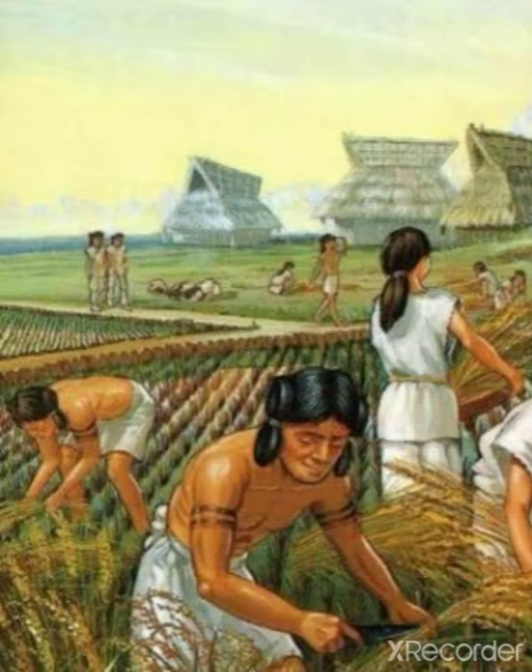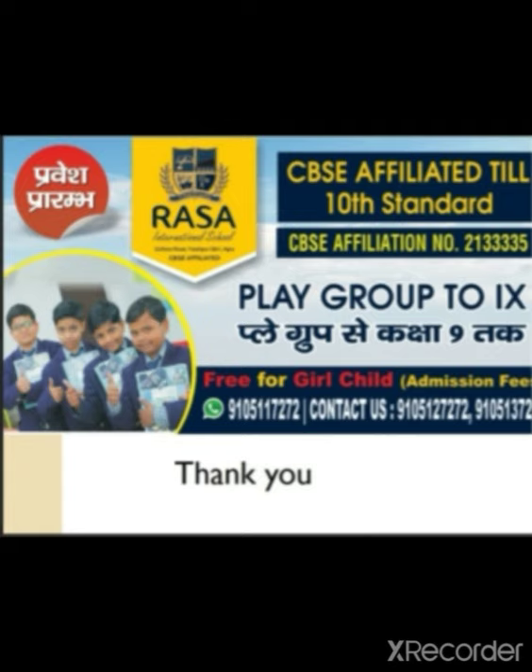I have told you three topics: man takes to agriculture, domestication of animals, and beginning of settled life. Today we have been talking about the early human and how agriculture developed during this time. After the next video, we will cover more topics of this chapter. I hope you liked this video. Till then, stay safe and goodbye.